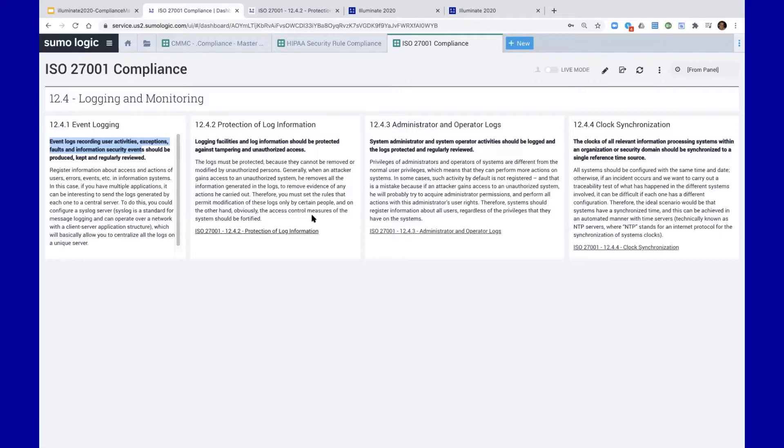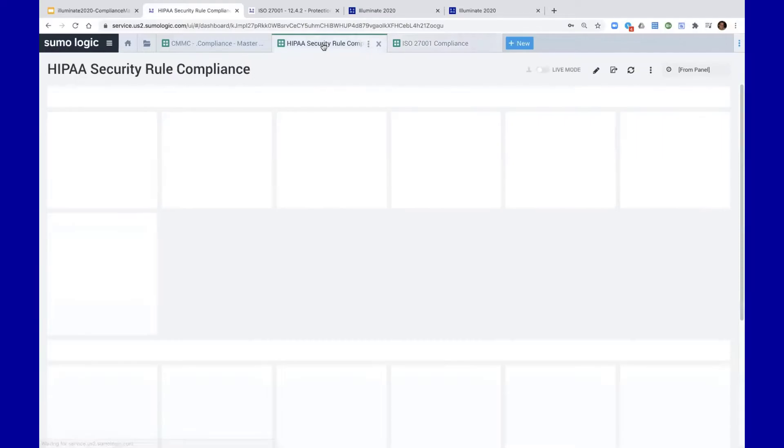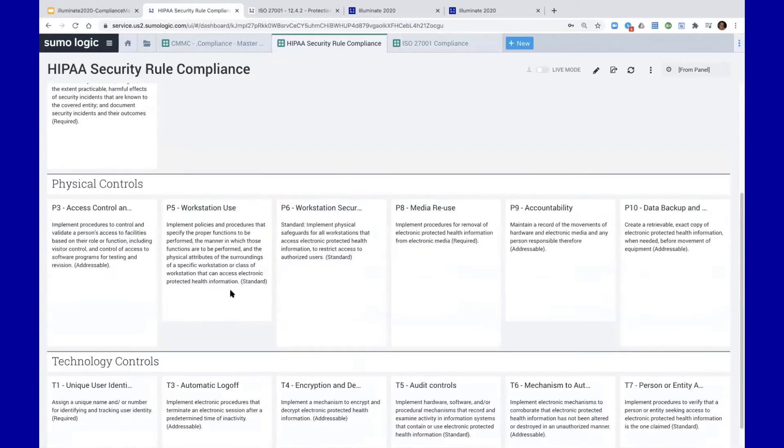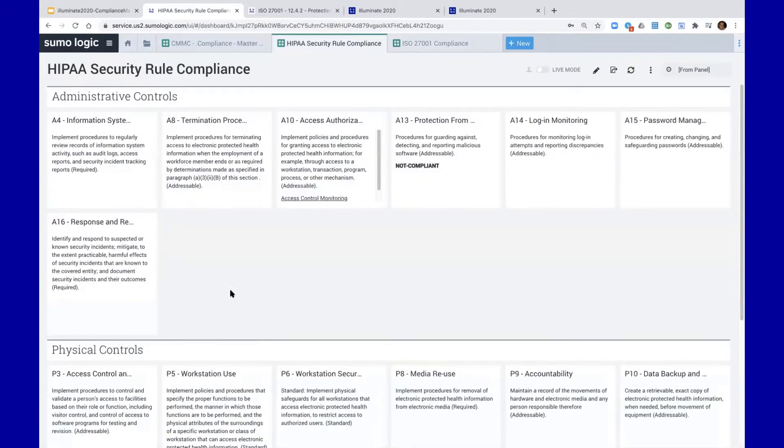You can almost call it a poor man's GRC — a governance, risk, and compliance platform. And we're not limited to just ISO. Here's some content related to the HIPAA security rule — all individual elements in text panels where we can link queries to. These are elements of the HIPAA security rule.